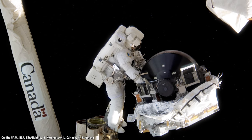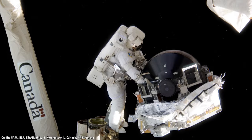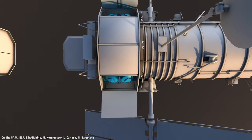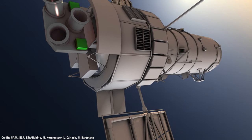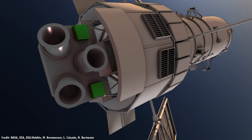The Hubble Space Telescope is equipped with reaction wheels to change its overall orientation, rotating the entire telescope at about the speed of a minute hand on a clock — 90 degrees in 15 minutes. But to stay pointed at a single target, it uses another technology: gyroscopes.